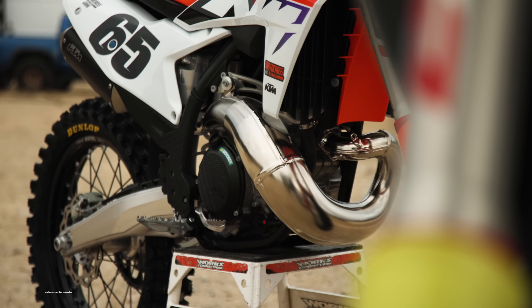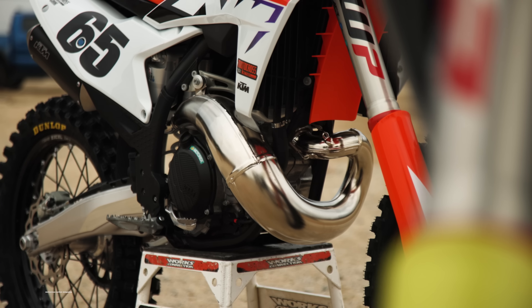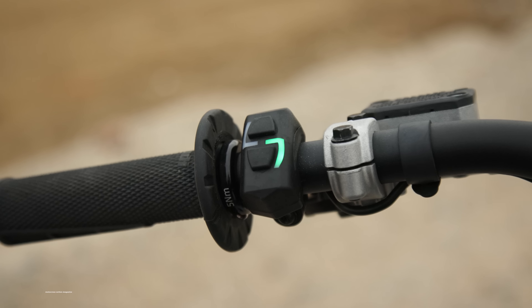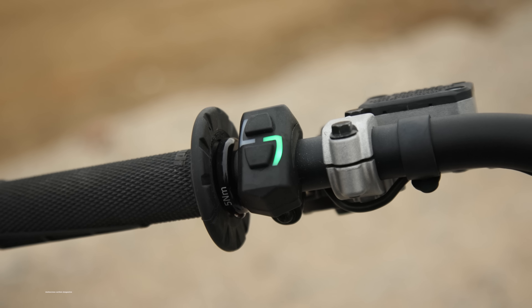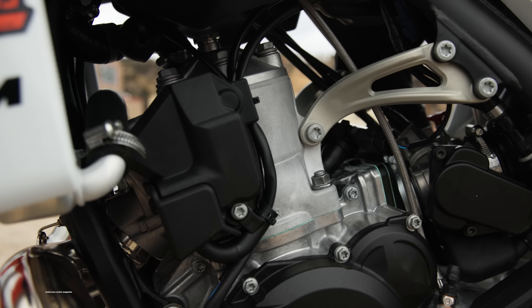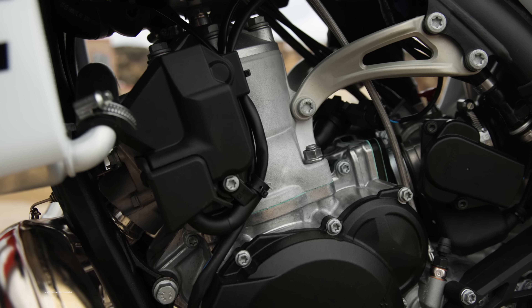Which bike is better for you — the all-new 300 motocross two-stroke or the 250? These are all-new bikes. We've got map switches, fuel injection — so no more carburetors, no more jetting, no more air screws. We also have electronic power valves in both of these bikes as well.